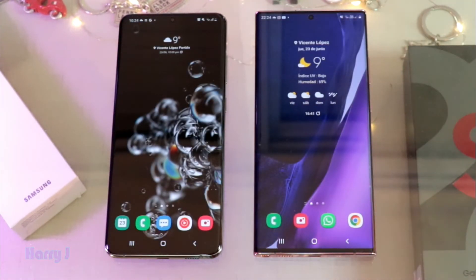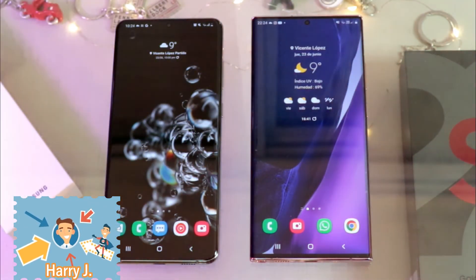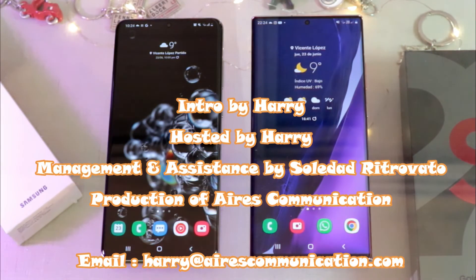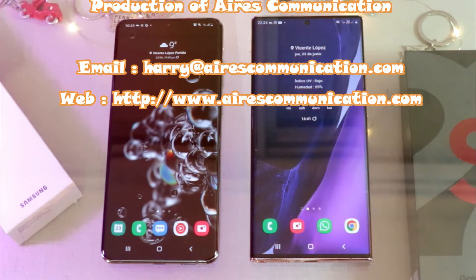Okay guys, if you like this video please do subscribe to my channel. If you like this segment please give me a thumbs up. As always, for more information go to www.askcommunication.com. Have a lovely evening, take care, till then.